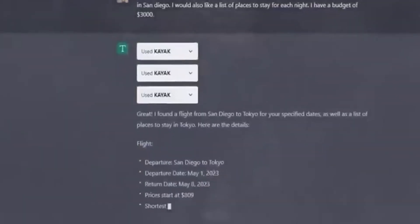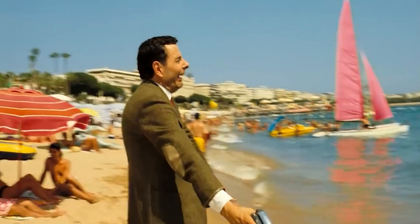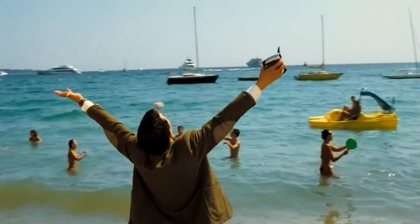Number 6: Kayak. Kayak searches for flights, hotels, and rental cars. It's like your travel agent, but smarter and works within your budget.